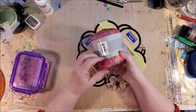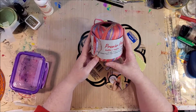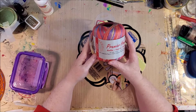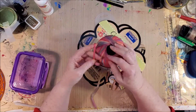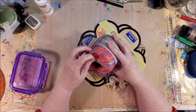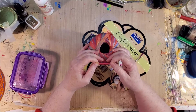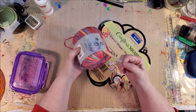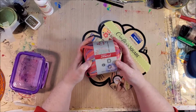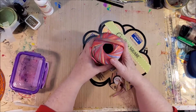I also picked up this raffia - it says it's rayon but it feels like paper. It's a yarn but kind of a raffia-style material. I have a project in mind. This was the only color they had, so I picked that up and hopefully you guys will see that project soon.